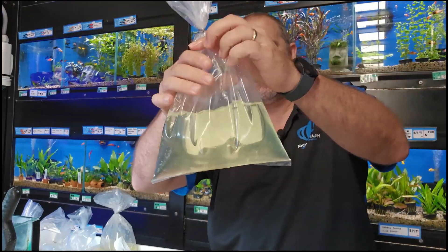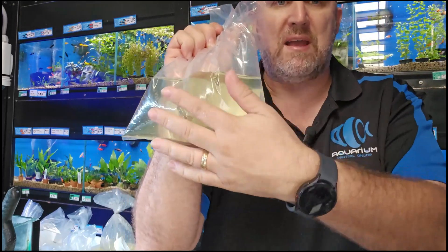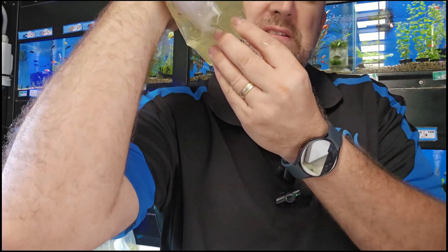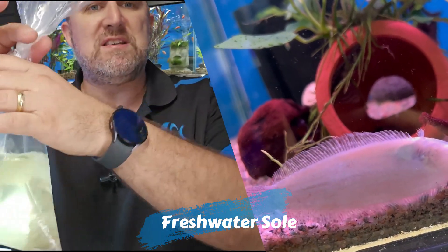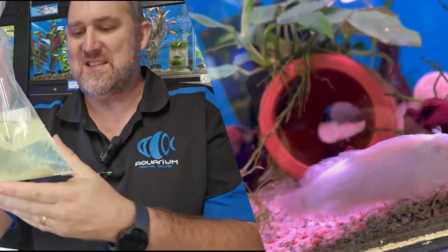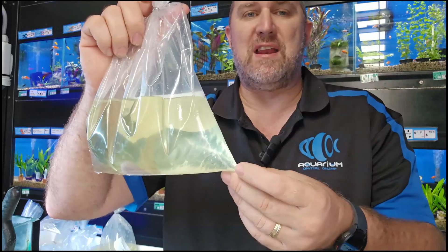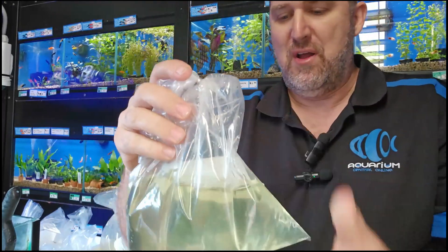It looks like we've possibly got a puncture in this bag and the air is leaking out. It looks like an empty bag but it isn't — there is a fish in there. There he is on the bottom — it's a freshwater sole. We put these in our tank and they whoop under the gravel and disappear with just their little beady eyes sticking out. They do really well in community aquariums. Good size — this one is 12 centimeters.